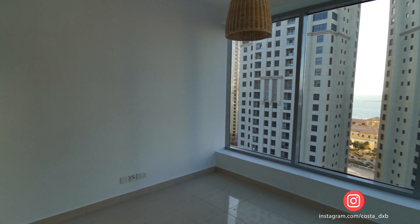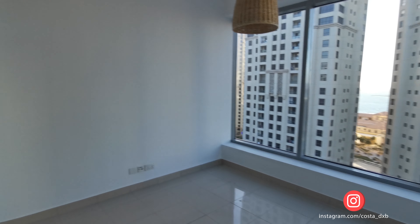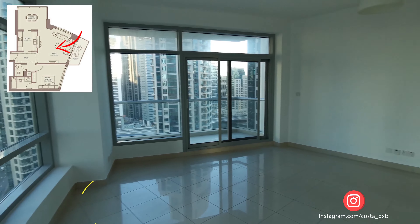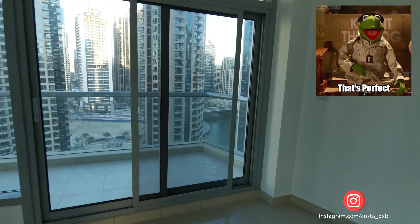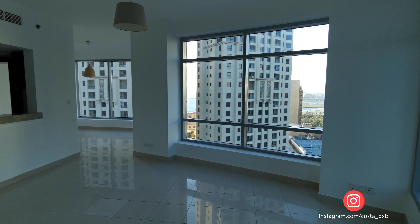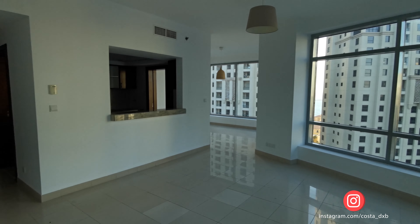So if you believe in Vastu and stuff, I don't think this would be a good option for you. For everybody else, this is the perfect apartment. I saw some options which were professionally designed by residents and it was amazing — you just need to use your imagination.